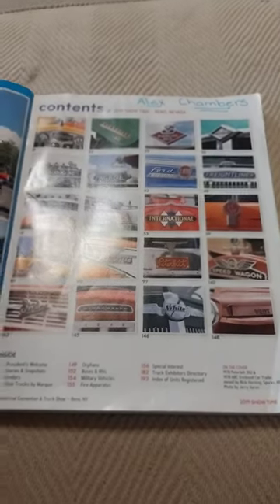Alright, so these are all of the brands of trucks that you will see in this magazine. You can pause it right here and look at them all. Let me share the ones that you can't really see.